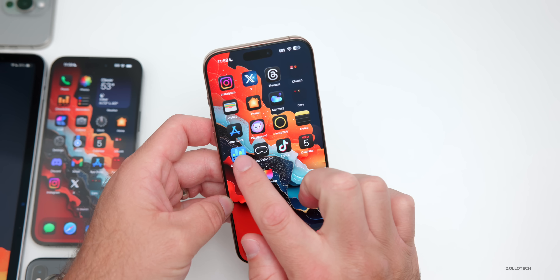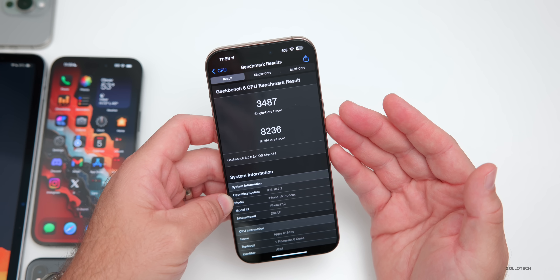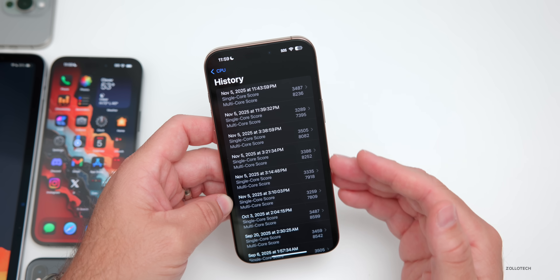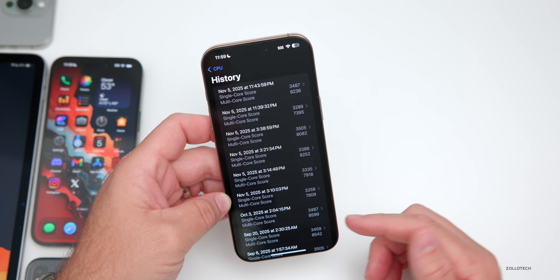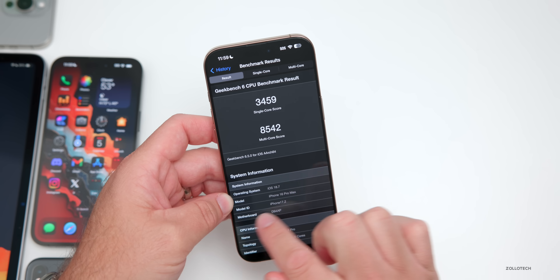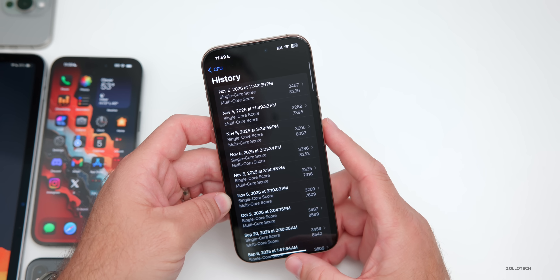As far as benchmarks, I ran it quite a few times on this device and it scored 3,487 for single-core and 8,236 for multi-core. Trying it over the day or so, it seems to be performing well compared to previous versions — not quite as good as some previous iOS 18.7 builds, but it's only been a couple of hours so we need to give it a few days.